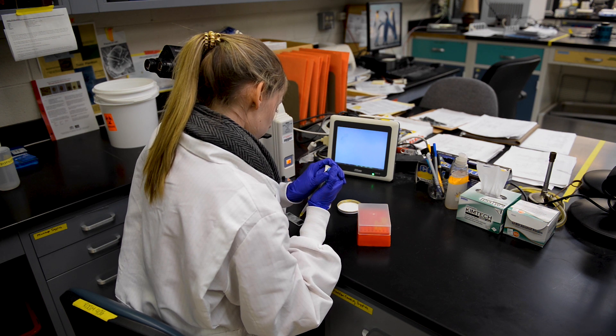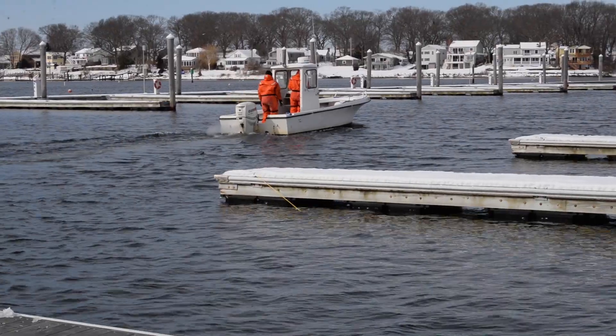Here at the Rhode Island Department of Health Laboratories, our role is for testing the water from all the harvesting areas each week to ensure the safety of public health and the quality of our shellfish in Rhode Island.